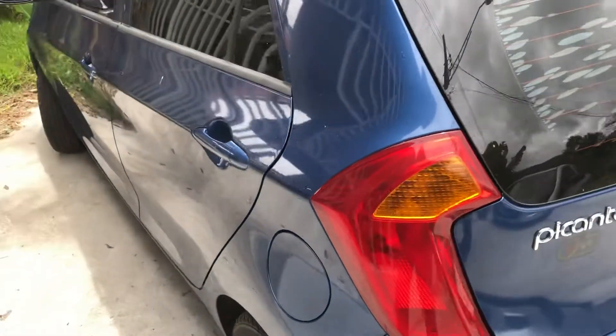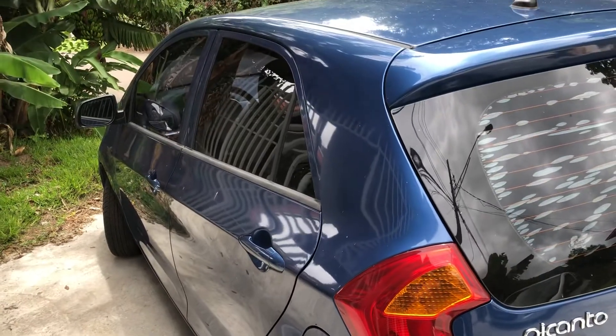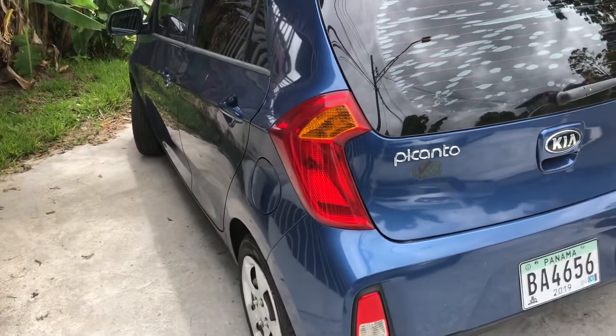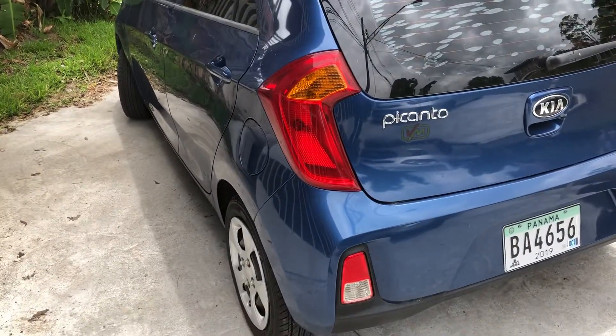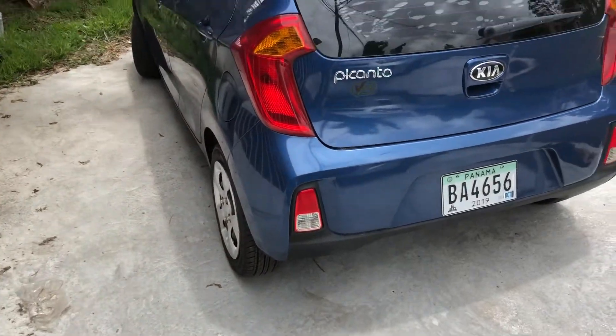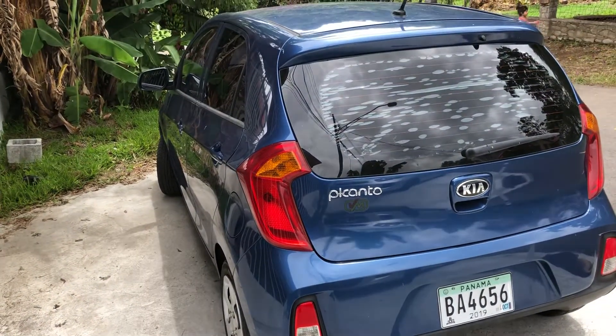That's it for my little 2016 Kia Picanto. They say — what does Picanto mean? Well, picante means hot or spicy, but I don't know what Picanto means. I guess it really doesn't mean anything.